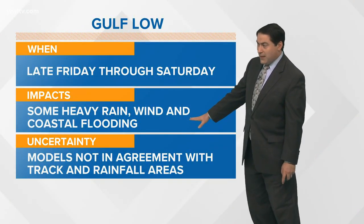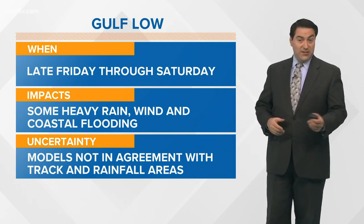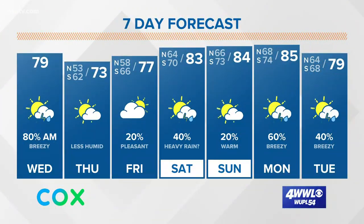Again, some heavy rain and wind but definitely coastal flooding concerns. As mentioned, models are not quite in agreement — one says dry, one says wet — so we'll have to see how this plays out. We'll have a better idea by Friday morning. Then we're looking at drier weather Sunday, followed by wetter weather Monday and Tuesday with another cold front.